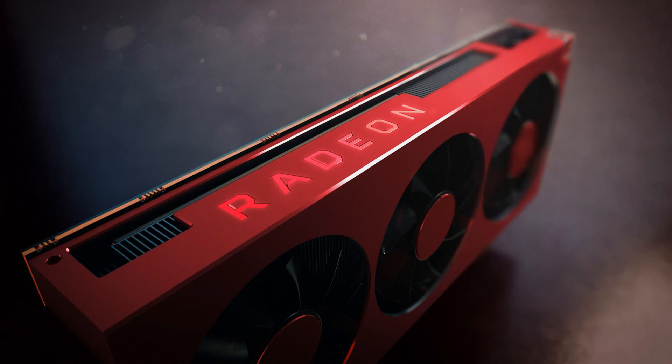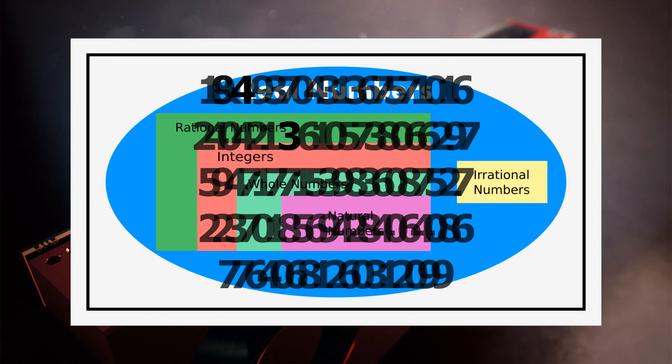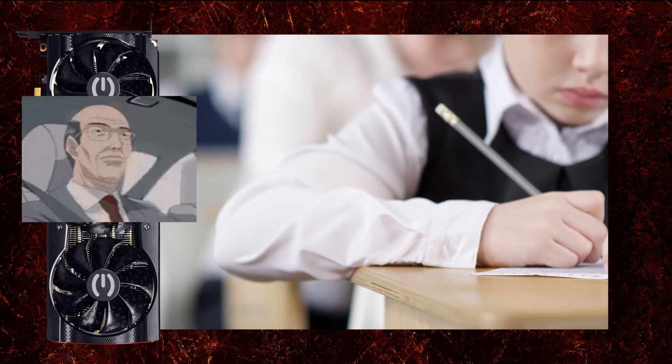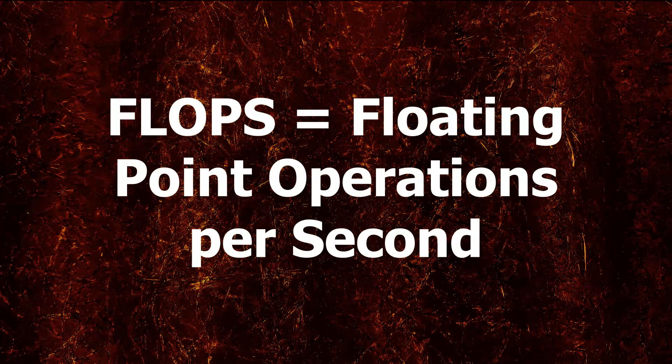Flop stands for floating point operations — these are operations involving real numbers. An example would be the number pi, the never-ending real number, the OG of real numbers. So a flop is like a math test but for the GPU. How many such operations it can complete in a second gives us flops — floating point operations per second. Then we have the familiar notations like megaflops, gigaflops, teraflops, and so on.